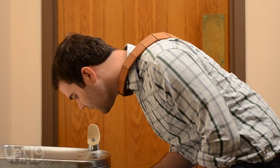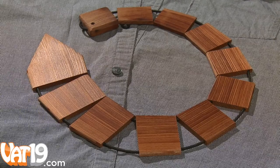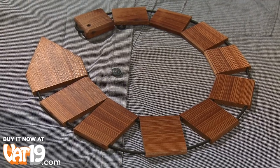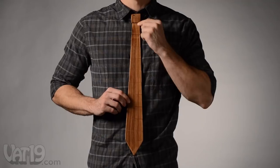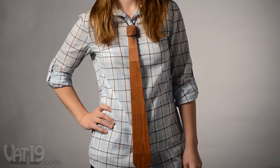Wooden neckties are flexible and lightweight, much like regular ties, because they're divided into small segments held together by an elastic cord. The cord can also be adjusted to fit around your collar, however you like to wear it.